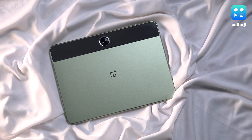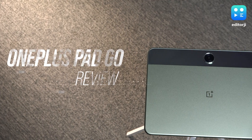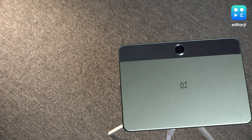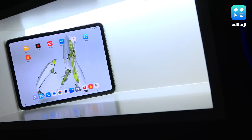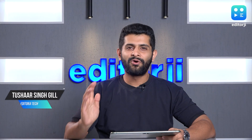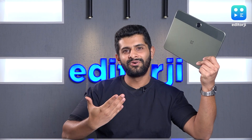OnePlus is going all in on tablets in 2023. After launching its first ever tablet earlier this year, the company has now launched the OnePlus Pad Go, a more budget-friendly device that's targeted at casual users. But affordable tablets often come with compromises, so does the OnePlus Pad Go break the mold?